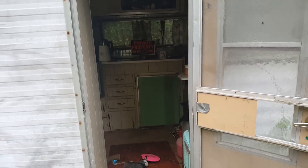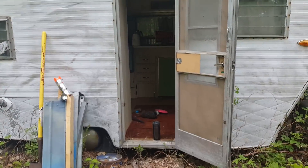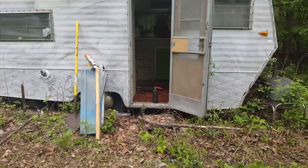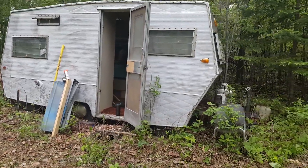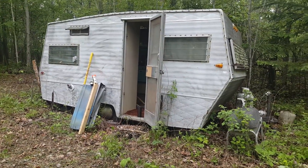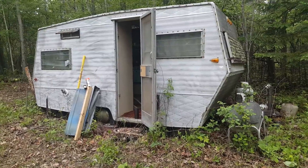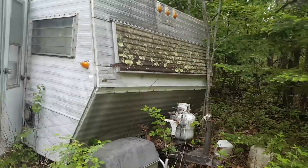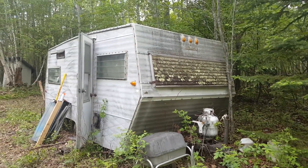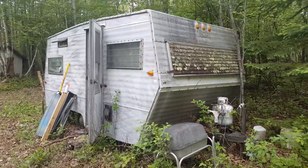We acquired this big old camper with the property. This morning I brought some garbage bags down to clean out the junk, and I'm going to use it as a shed for now - I can keep some tools in here. Once we're done working up here, I think I'll drag it home, pressure wash it, put new tires on it, and list it on Craigslist as a vintage camper for around 500 bucks. All these retro guys wanting to pull these behind their hot rods - I think it would be an easy sale.